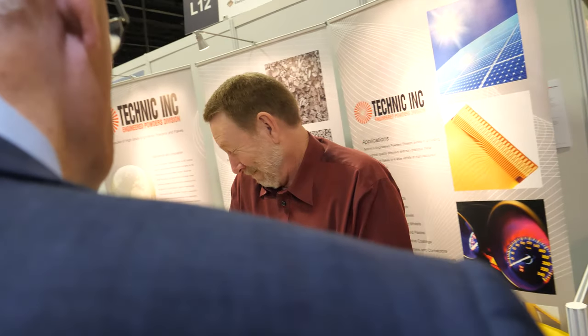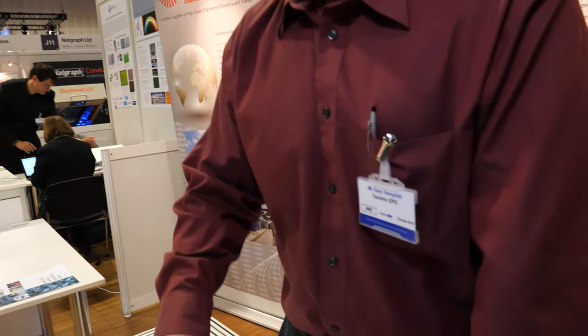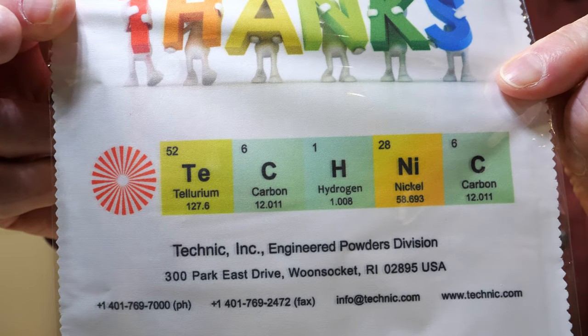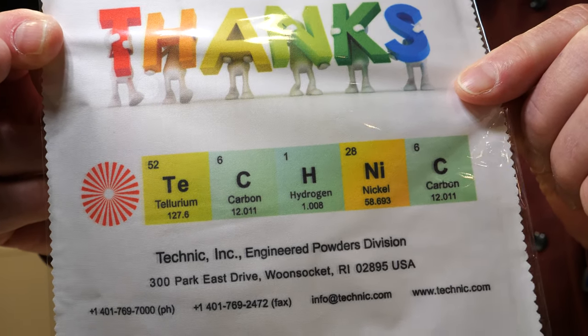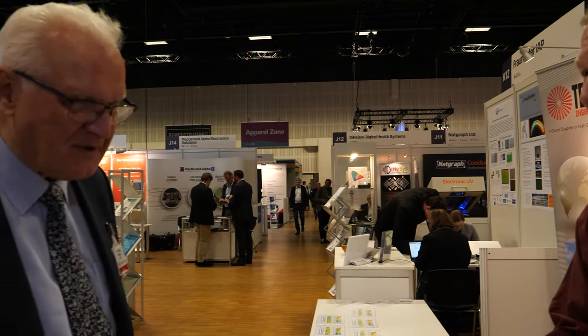So it gives you great stability to have your products sold over a very wide range of industries — that gives some good stability. What question should I have asked? What have I missed out? I think we've covered about everything. We'll ask about this pretty thing — what is this? It's just our name spelled out with some elements that happen to spell Technic. Thank you so much. Thank you for a wonderful interview. Wonderful company. Good luck.